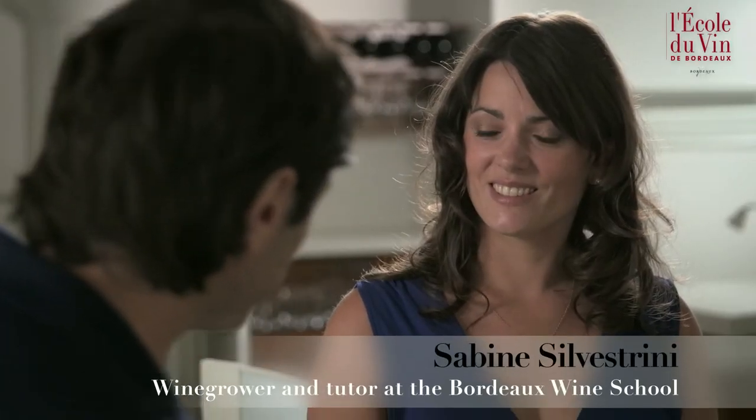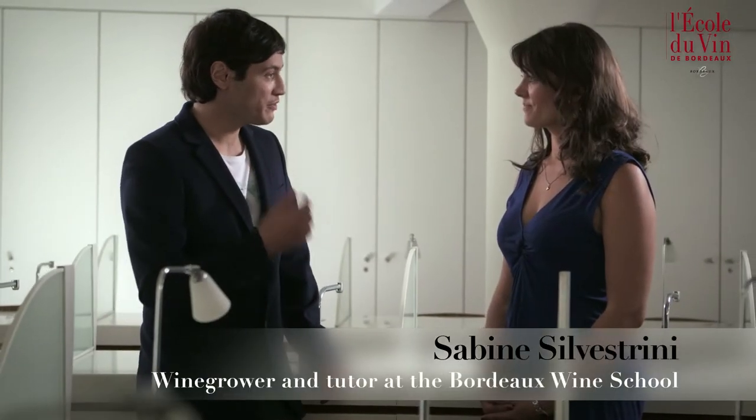Hello Sabine. Hello. Bordeaux wines are reputed as being blended wines. What does that mean? Blending is one of the characteristics of Bordeaux wines. In fact, this consists of blending different grape varieties.